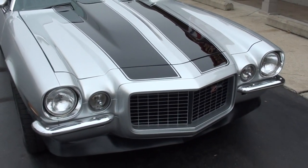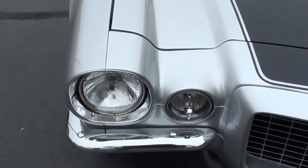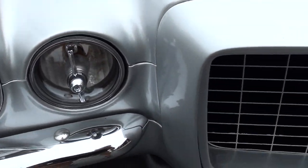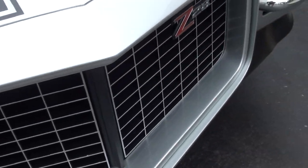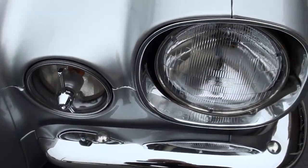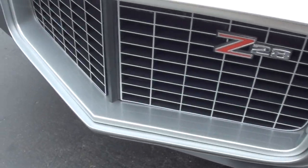Of course it's got the split bumper and cowl hood. Car restoration was started in 2016 and I believe it was finished in 2017. It's only got about 1,200 miles on the car since it was done. Again, it's got front and rear spoilers.